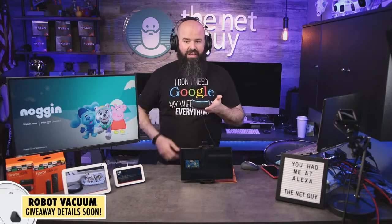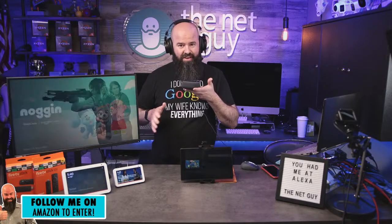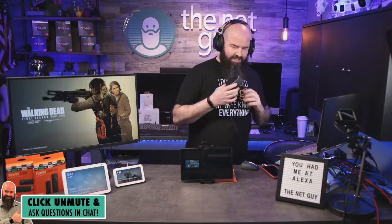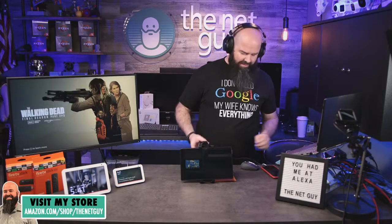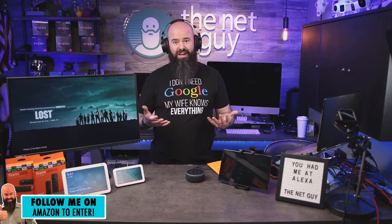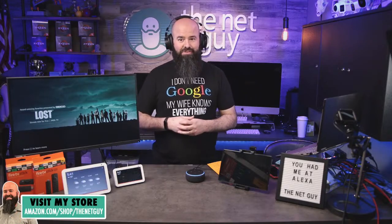I've got the Echo Dot on mute but I'm going to wake it up. 'Play Claire de Lune.' Claire de Lune by Claude Debussy on Amazon Music. I'm trying not to get a copyright strike on YouTube so I'm playing very old classical music, and I'm going to keep talking over it. Another cool thing: if you have a stereo or hi-fi system and want to use this as a music player, you can use a single aux cable as a Bluetooth add-on to a receiver you may not have otherwise had.